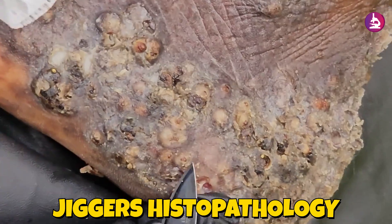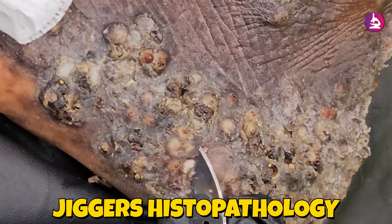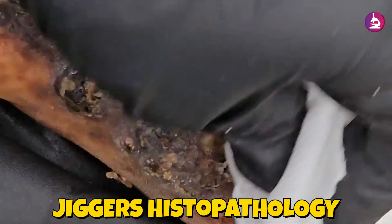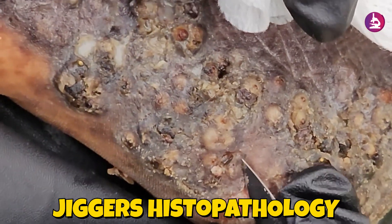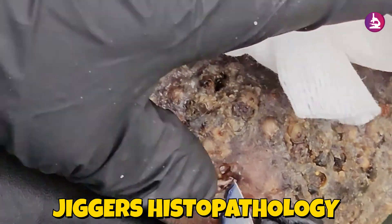Gross examination shows large ulcerative lesions, necrotic patches, crusted nodules, and hyperkeratotic plaques — severely thickened, cracked skin — predominantly affecting the feet, toes, soles, and heels, and occasionally extending to the hands, elbows, knees, and buttocks.